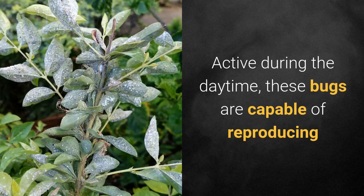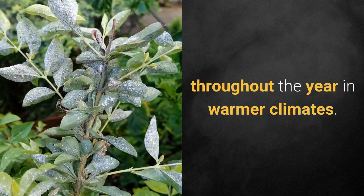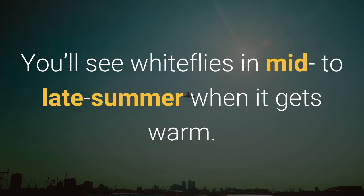Active during the daytime, these bugs are capable of reproducing throughout the year in warmer climates. You'll see white flies in mid to late summer when it gets warm.